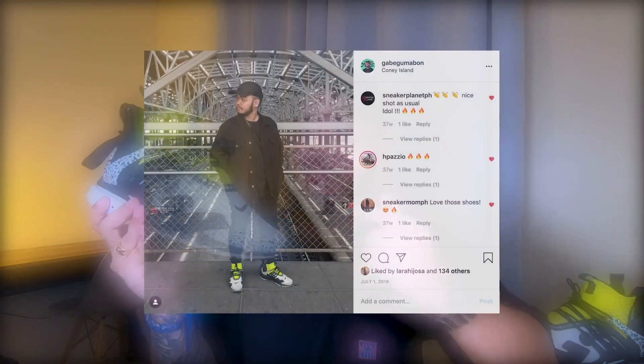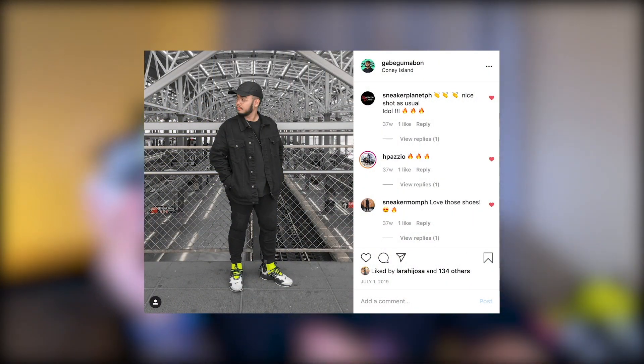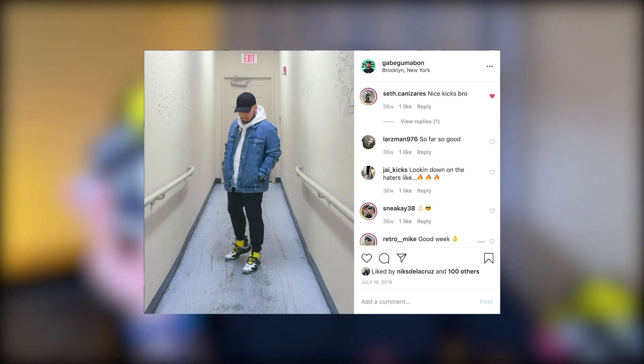Now let's move on to the second category, which is styling. This sneaker is very versatile — I've been wearing this pair for over a year now. For those of you who have been following me on Instagram, you have probably seen me post pictures wearing this pair. You can wear this with the majority of your streetwear outfits. My verdict for this category: another thumbs up.